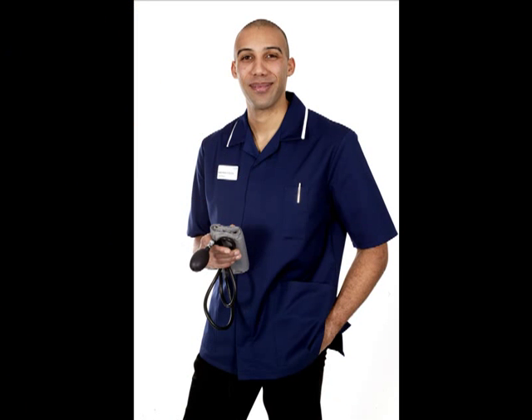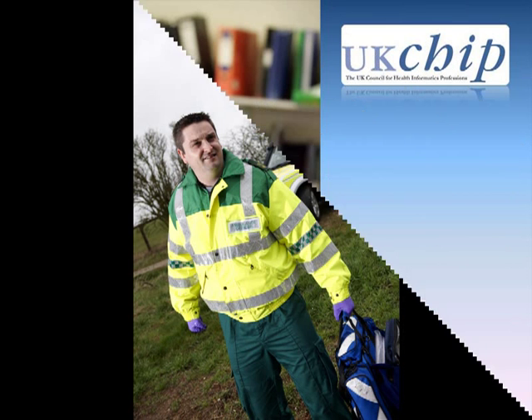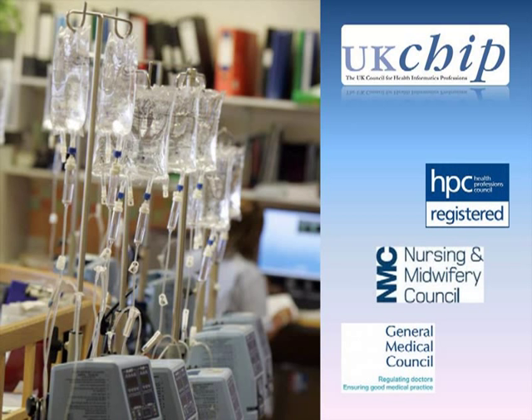Some health informaticians also have another profession — for example, doctors, nurses or allied health professionals — so they might choose to register with the UK Council for Health Informatics Professions as well as their mandatory registration with the GMC, the NMC or the HPC.